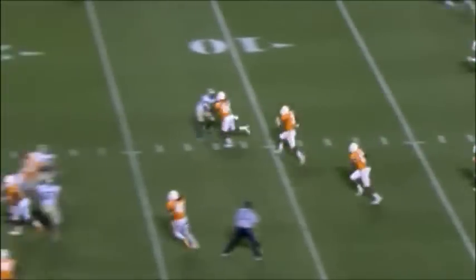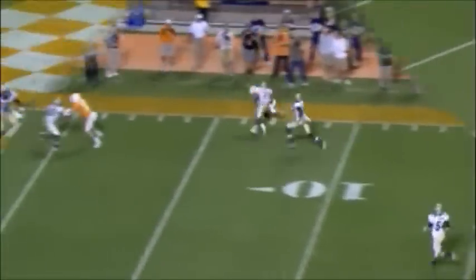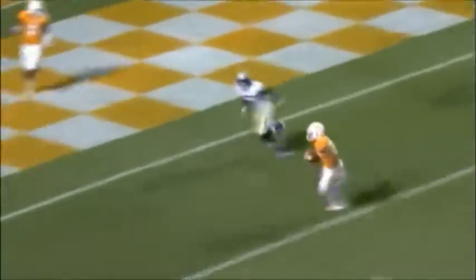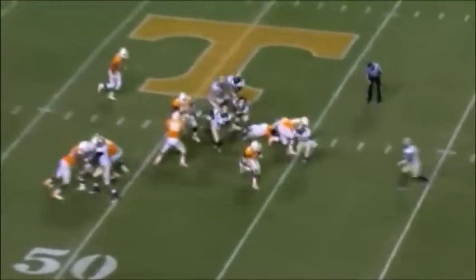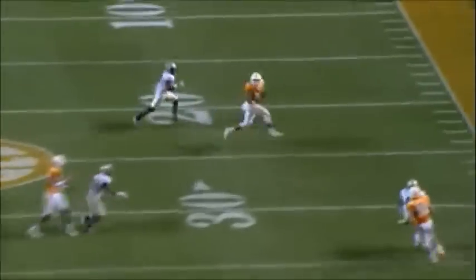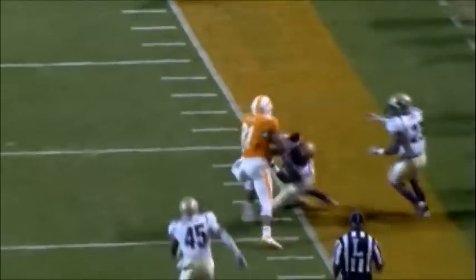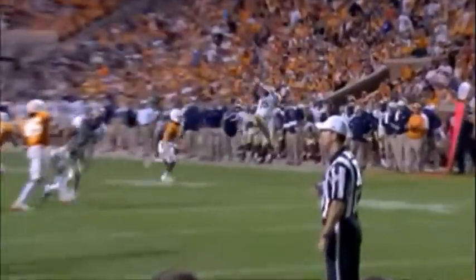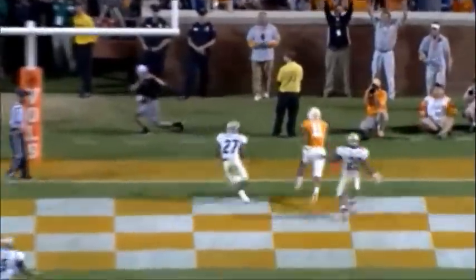Middle pass intercepted at the goal line — running back the other way. Gets it, makes a cutback to the 40. Fires for the end zone for Justin Hunter — he's got it. Touchdown, Tennessee!